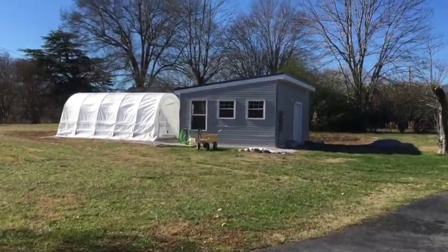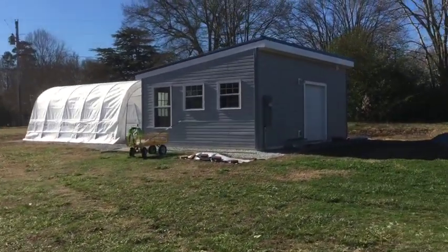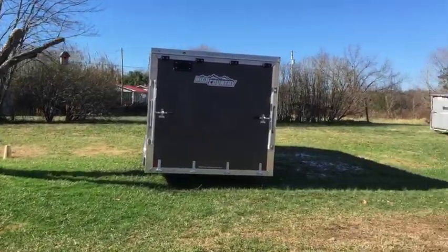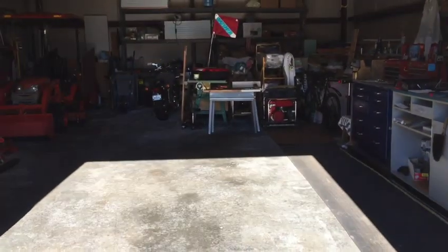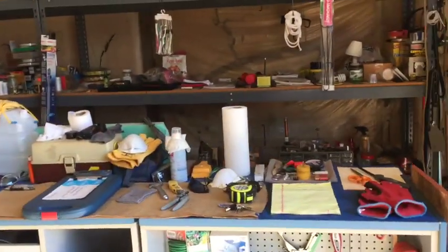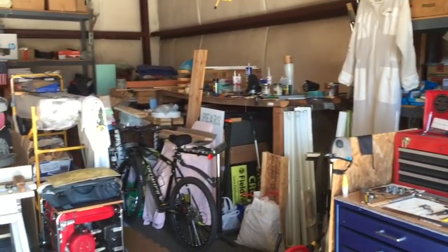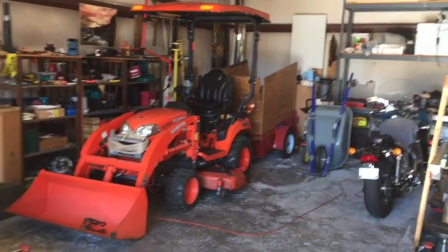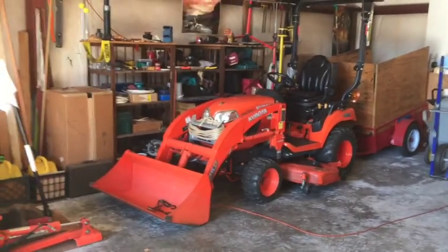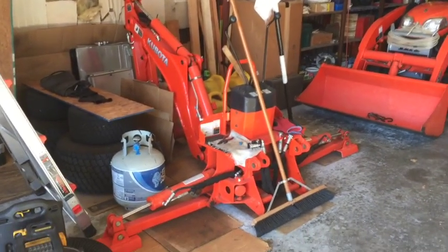Right there is my aquaponics setup, which we'll go to next, after I just glance around the shop. That's one of the reasons I came here. Here's the shop — you gotta have a shop. You gotta be able to do a lot of things yourself: fix things, build things, take care of things. This is where it all happens. There's a scooter back there, and a little mini tractor with a little trailer, front end loader, and also the backhoe attachment, which is very nice to have. Moving on to the fish house.